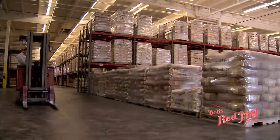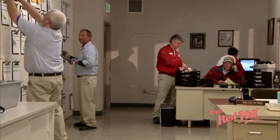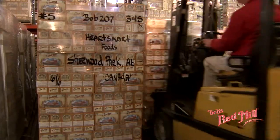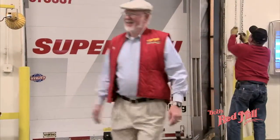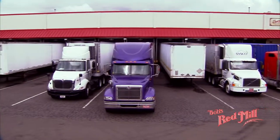From our 160,000 square foot distribution warehouse, orders for our freshly milled products are filled and prepared for delivery to retailers around the world. The convenience of our new facility with 40 loading docks means our customers' trucks can get in and out in a timely way.